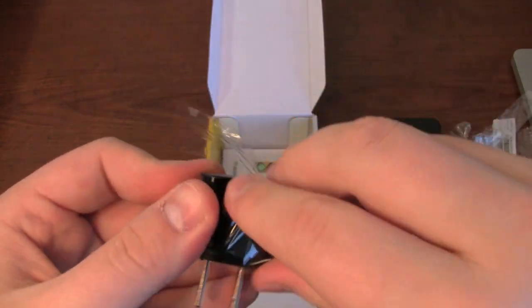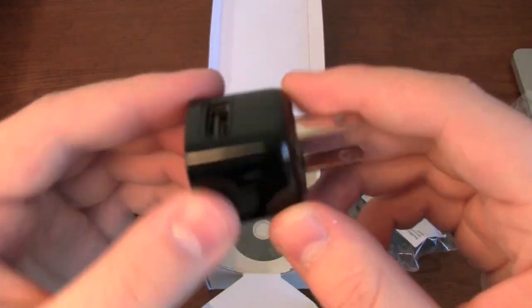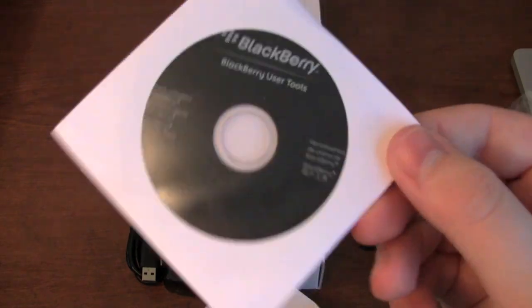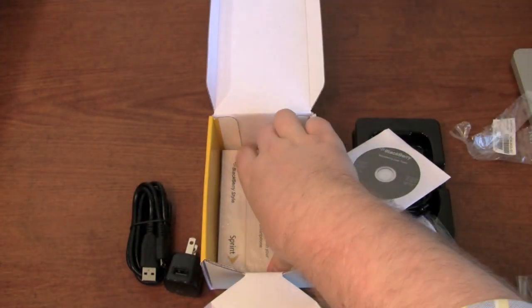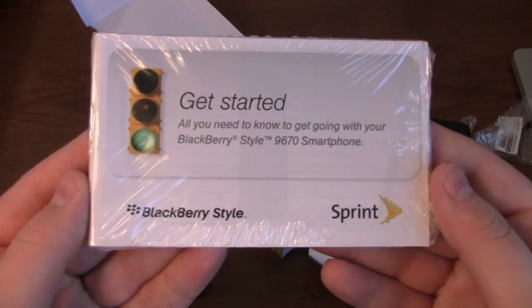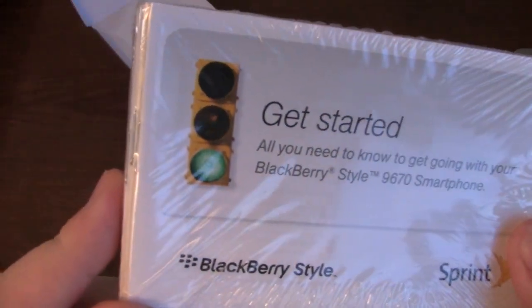Having all kinds of issues unboxing this stuff today. BlackBerry user tools on a mini CD, and a BlackBerry Style getting started guide with Sprint — all you need to know to get going with your BlackBerry Style smartphone. You got the green light, that's extra cool.